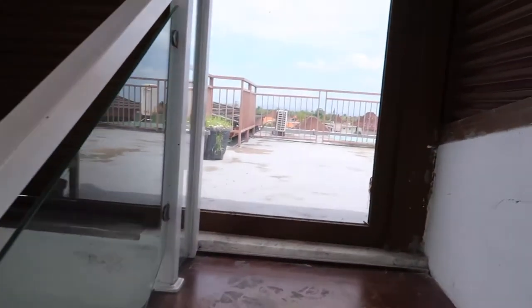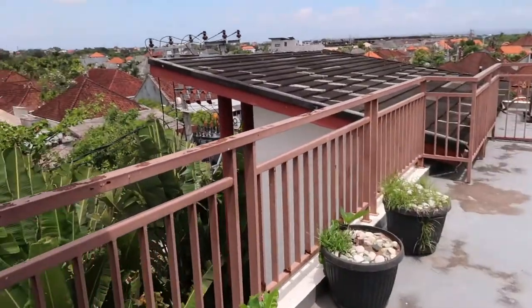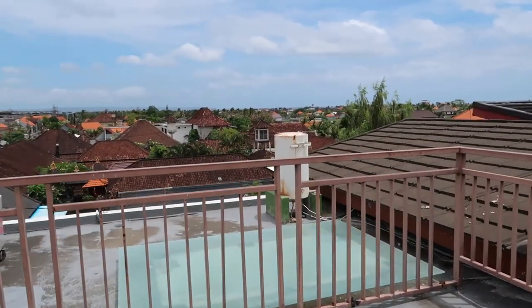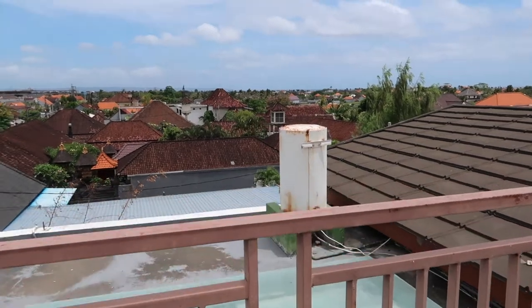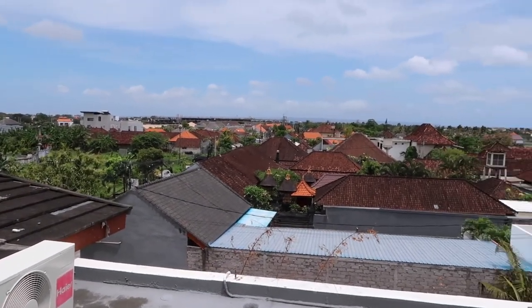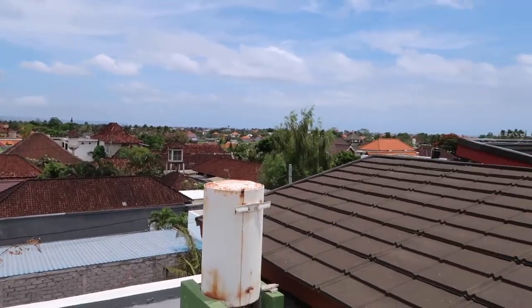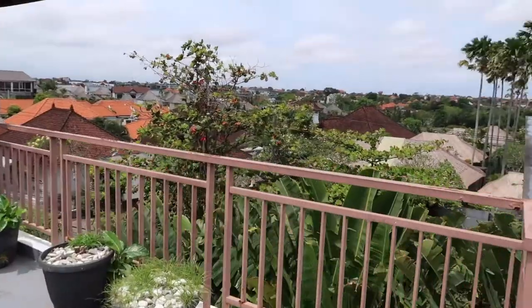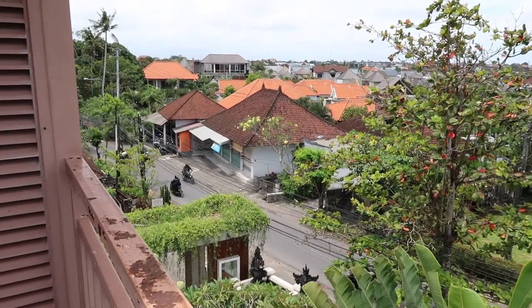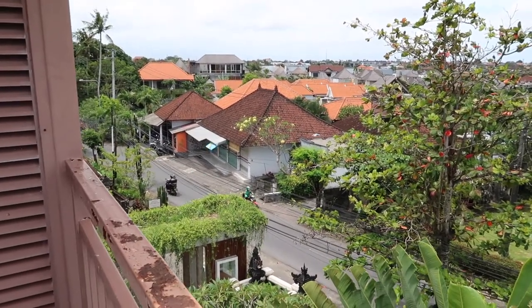And then it was up to the final floor, the top floor, which is a little roof garden overlooking sites of Bali. So, this was really, really nice. We didn't really come up here at all. There wasn't really much to look at, but it was quite nice in the mornings, just to come up with some fresh air and see the sites of Bali. And then this was onto the main road, so you could stand here and see all the lovely motorbikes, which is a permanent thing in Bali.